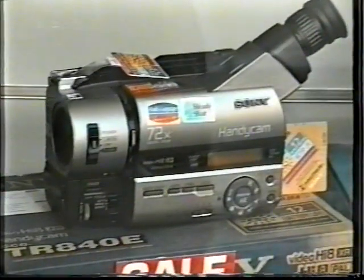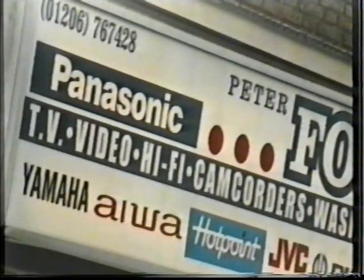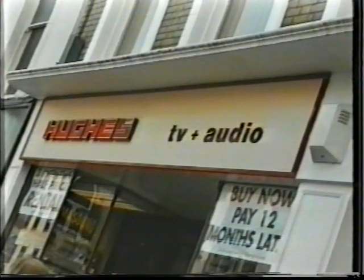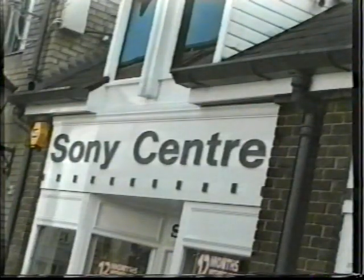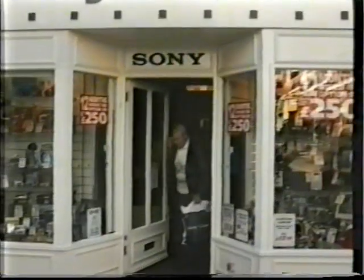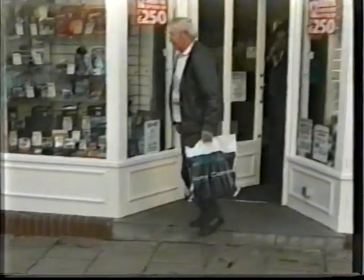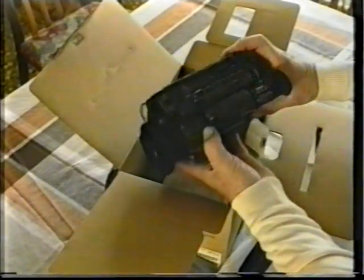Thinking about buying a camcorder? Good. In Colchester you'll be spoiled for choice, both in terms of shops and models available. You've decided on the make and model, and you've made your purchase. Back home, after unpacking and examining the unit, you begin to appreciate its complexity. So you bought a camcorder — but do you know how to use it properly?